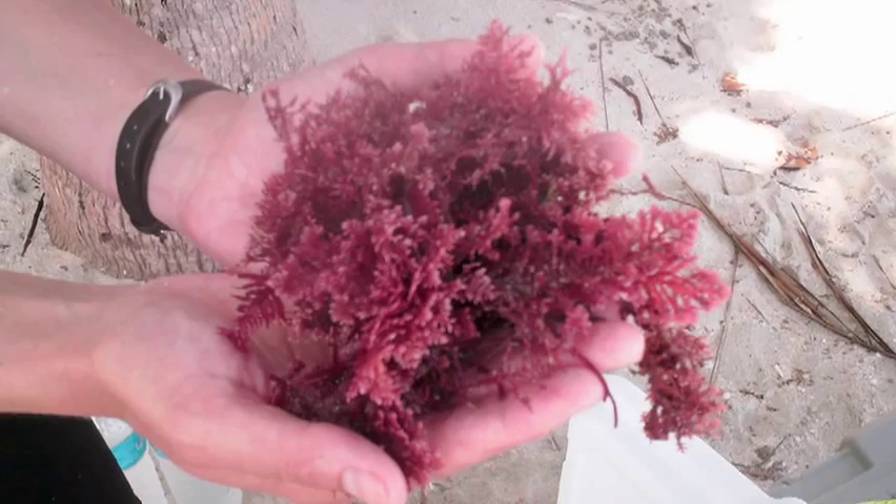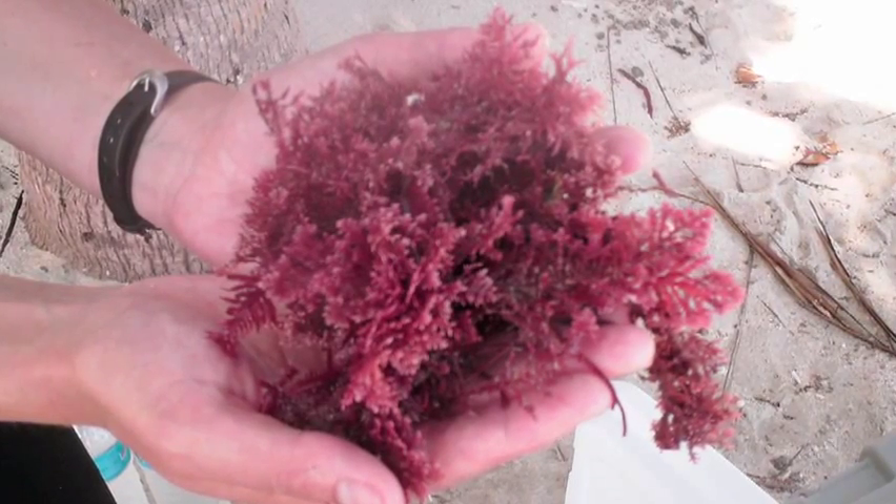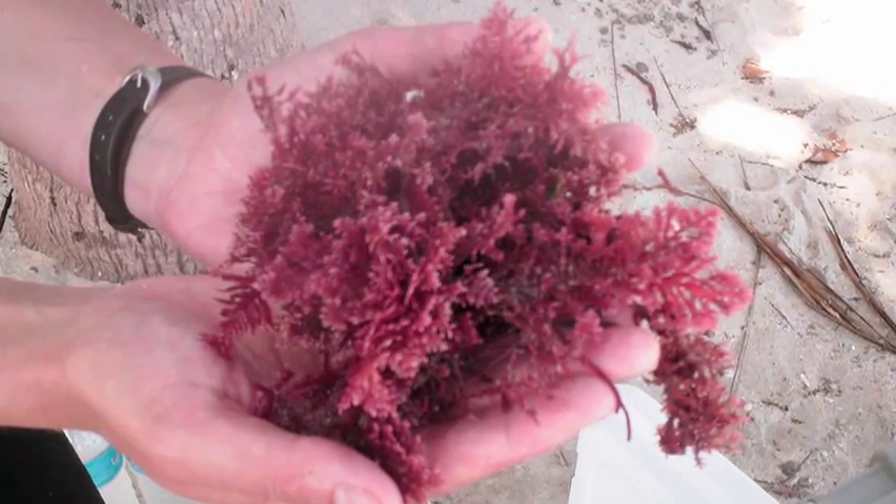Trying to think like a seaweed or like a marine sponge led us to imagine that they might be producing chemicals in their tissues or on their tissues that could ward off disease. We noticed one particular seaweed called Callophycus serratus that was rare in a global sense.